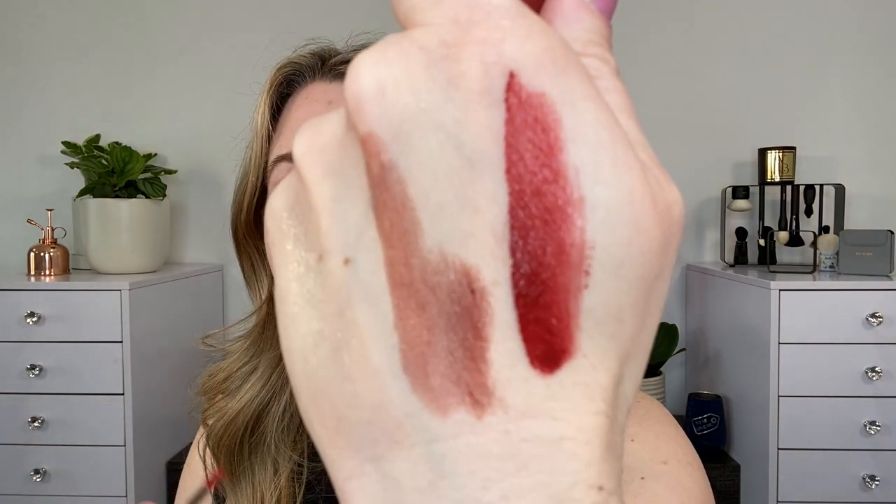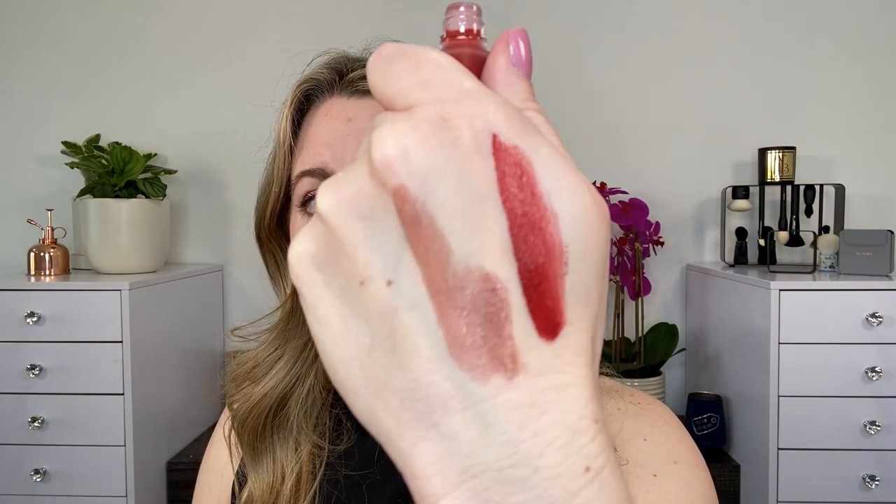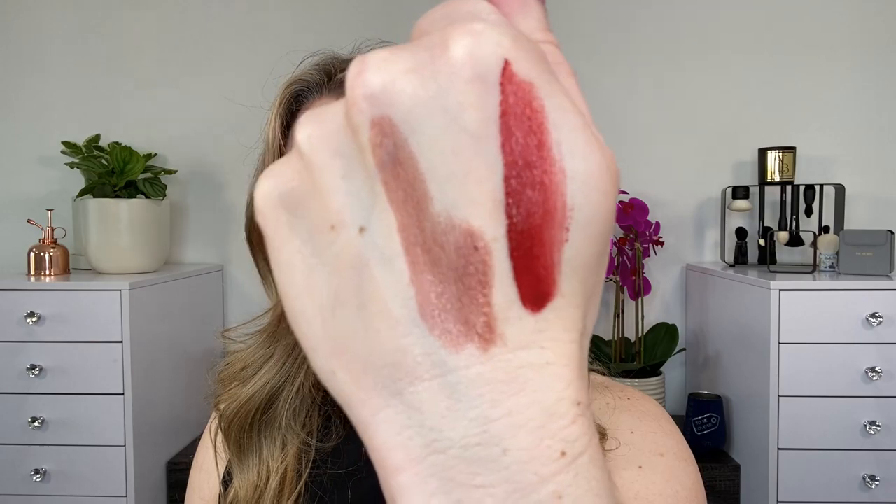There are also two Rouge Allure Inks — these are the matte liquid lipsticks. I really like these. I always end up getting these in reds, but this is going to be number 234, Evocation. When you put this on, I recommend putting on a thin layer and letting it dry, then adding another layer on top. It's perfectly smooth, not patchy, very thin and lightweight on the lips. I personally don't find these drying at all — I find them to be very comfortable.